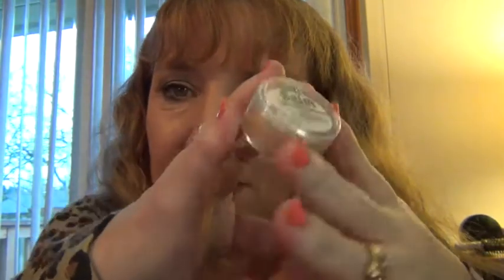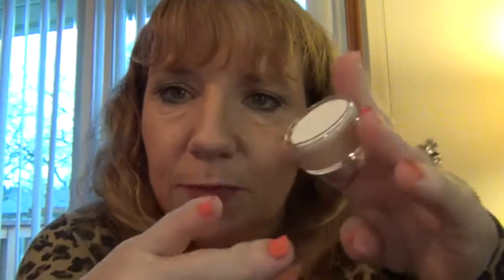Another item I got is this Time Balm concealer. The package looks like this — I like their packages, they're kind of cute. It's in a little pot, and when you open it up it's got a little spongy applicator on top. I'll probably just end up using either my finger or a brush for it.